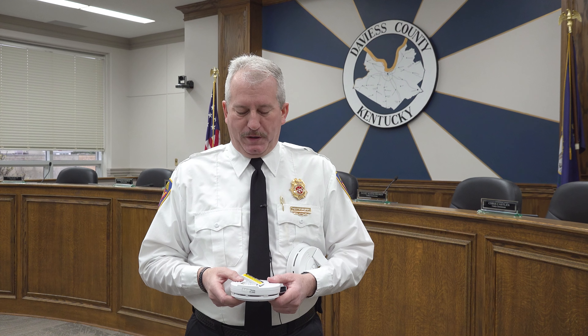Sometimes we talk about this in the fall, sometimes in the spring — that fire department makes no difference. Just want to make sure that you check these smoke detectors and at least once a year change the batteries. I've got two detectors with me this morning.